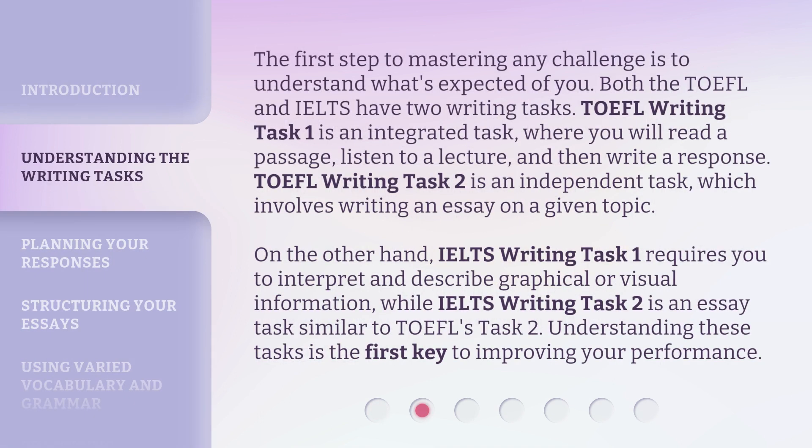The first step to mastering any challenge is to understand what's expected of you. Both the TOEFL and IELTS have two writing tasks. TOEFL writing task one is an integrated task where you will read a passage, listen to a lecture, and then write a response. TOEFL writing task two is an independent task, which involves writing an essay on a given topic. IELTS writing task one requires you to interpret and describe graphical or visual information, while IELTS writing task two is an essay task similar to TOEFL's task two. Understanding these tasks is the first key to improving your performance.